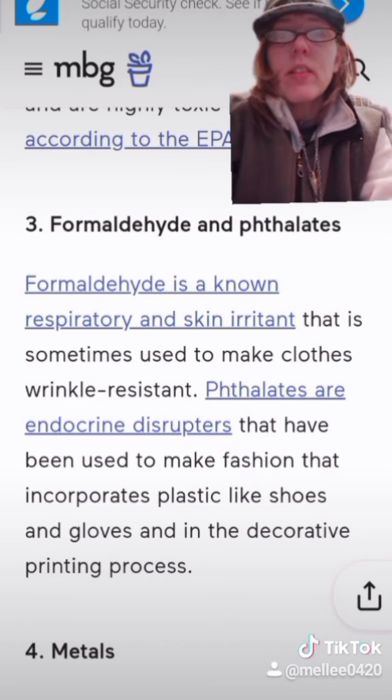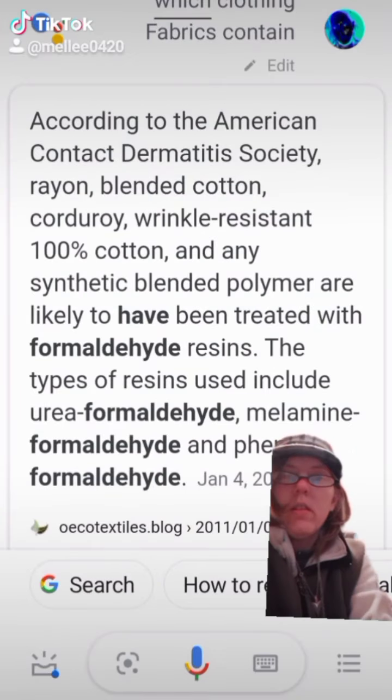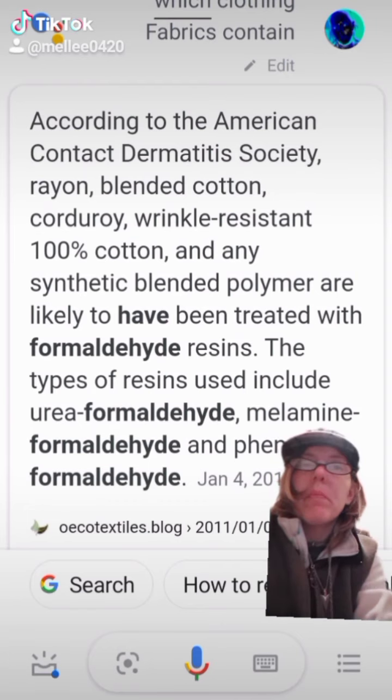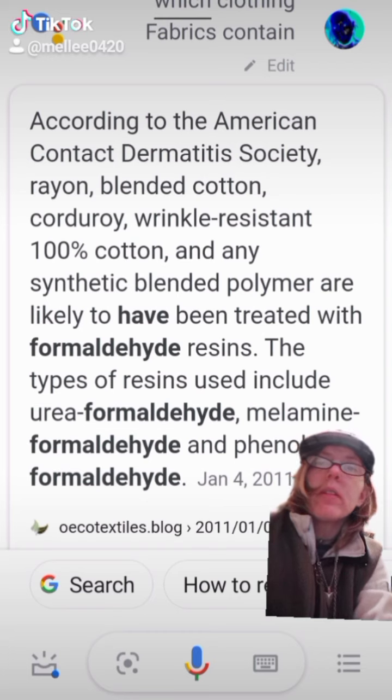Right here, this is being quoted from the CDC.gov website. Not only does it have formaldehyde, it's got volatile organic compounds, perfluorinated chemicals, ammonia, and other toxic and harmful chemical compounds, according to the Environmental Science and Pollution Research International dot gov website.